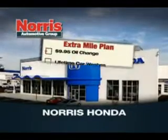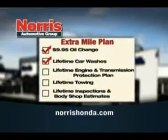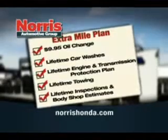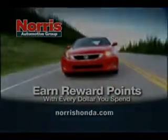Come into Norris Honda today and find out how you can get $995 oil changes, lifetime car washes, lifetime engine and transmission protection and more. Plus you can earn reward points with every dollar you spend.